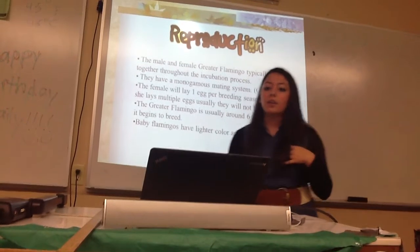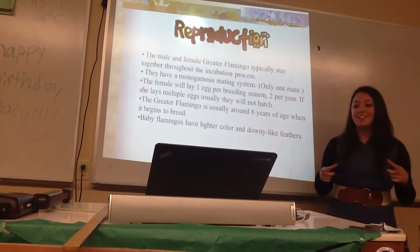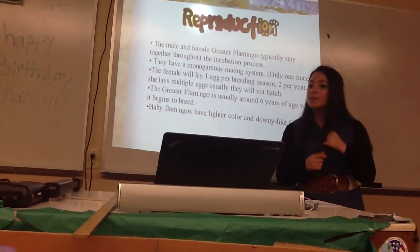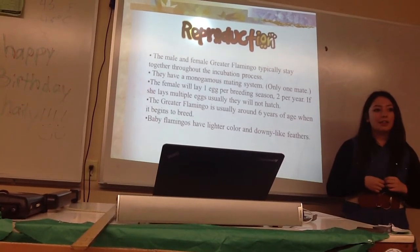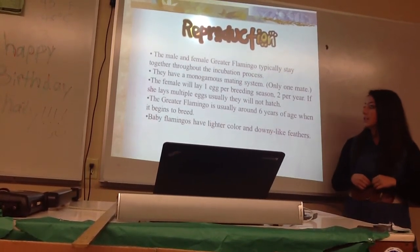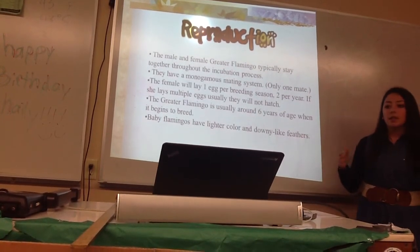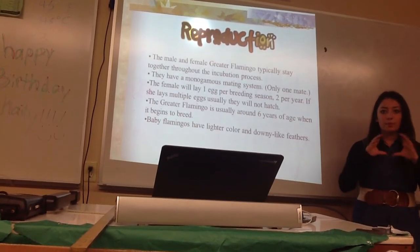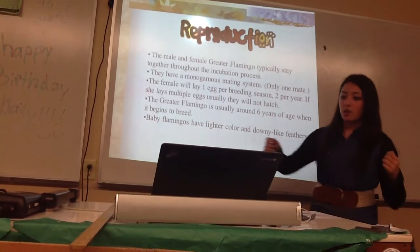The male and female greater flamingo stay together through the mating process, and they raise the chicks together, taking turns caring for them. They have a monogamous mating system. The female will usually lay one egg per breeding season — sometimes two, but if she lays two, only one will usually hatch. The greater flamingo starts to mate when it's around six years old, which is pretty old. The chicks are much smaller than adults — the egg is about the size of a grapefruit or orange. They have down feathers and are more white.